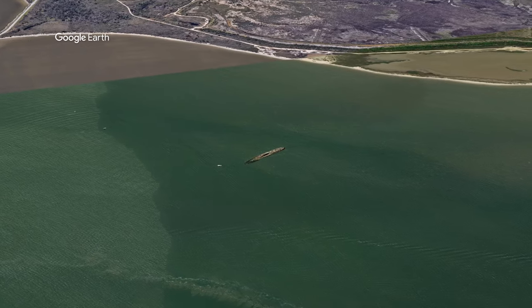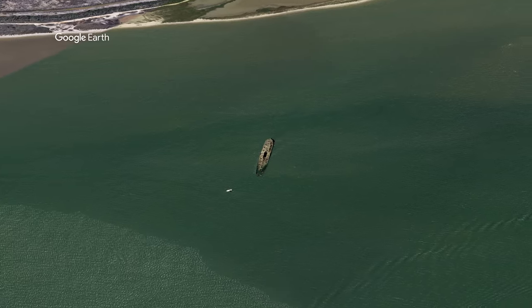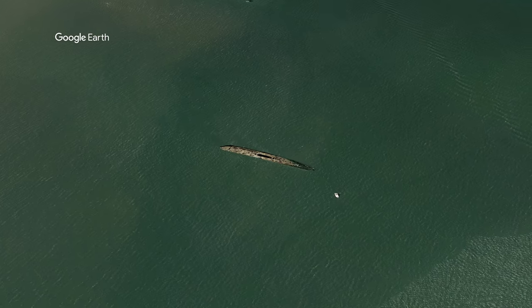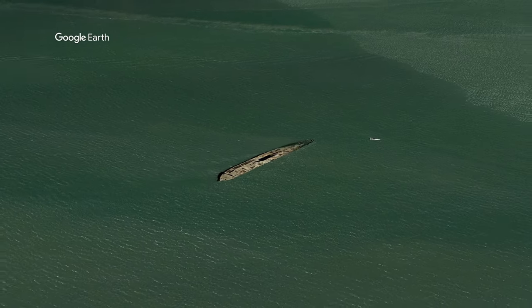Instead, it was placed in service as an oil tanker in the Gulf of Mexico. In Tampico, Mexico, on May 31st, 1920, the SS Selma hit a jetty, ripping a hole in its hull about 60 feet long. After attempts to repair the ship in Galveston failed and efforts to sell the ship proved unsuccessful,